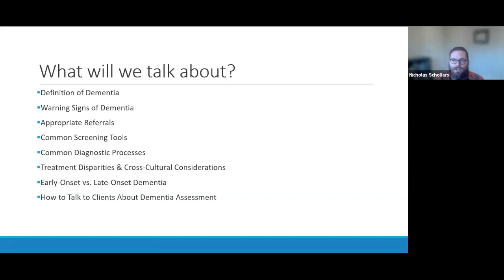It can be helpful for clients to know what they're going into when referred, to prepare them and combat misinformation about dementia care. Clients who are misinformed about what dementia testing involves may avoid seeking care. I also want to talk about treatment disparities and cross-cultural considerations. While treatment disparities exist throughout healthcare, they are especially prominent in dementia care.